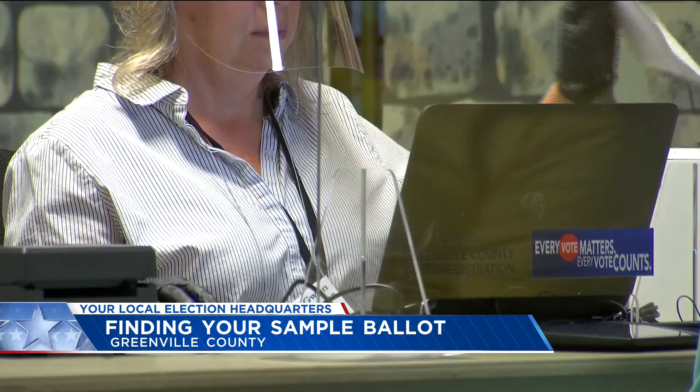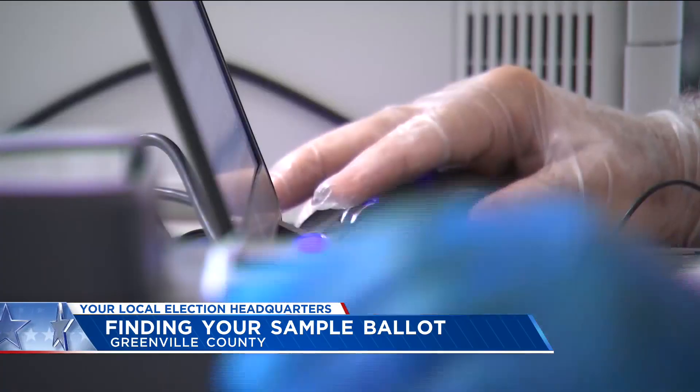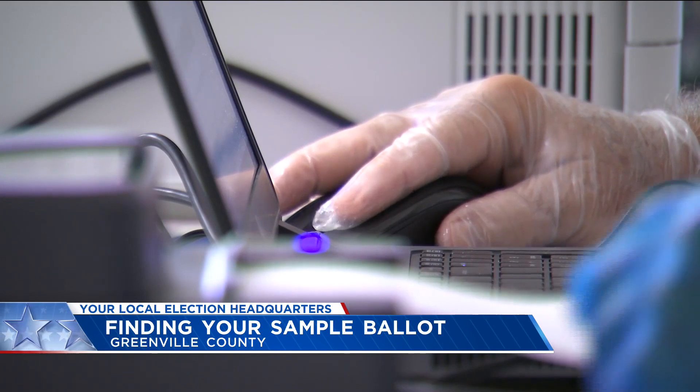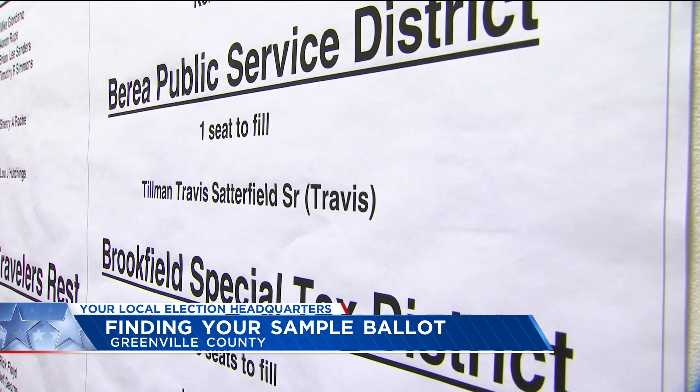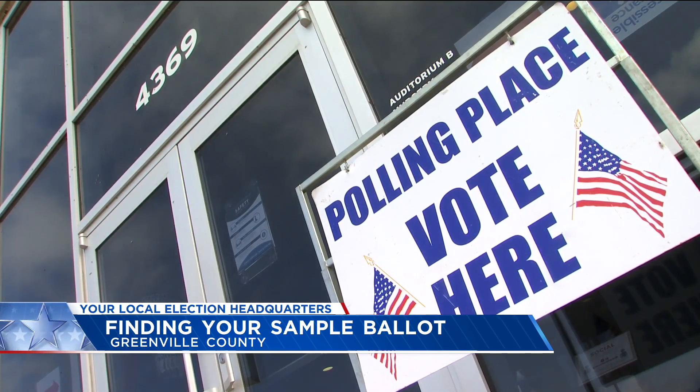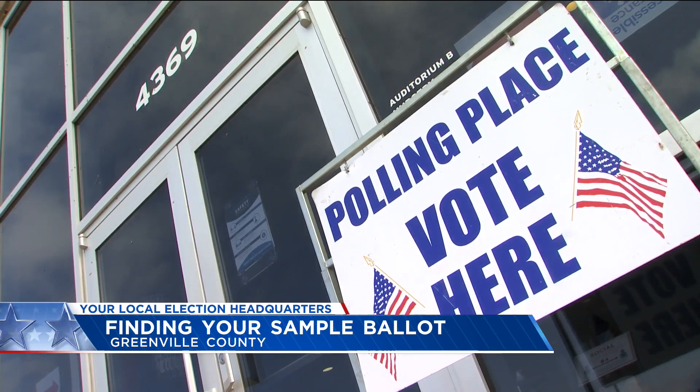You can go and look at your sample ballot if you have something to vote on. The easiest way to do this is head to scvotes.org and enter your information. But if you live in a fire district, you'll need to check the Greenville County website to see where you need to vote.